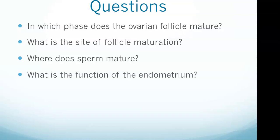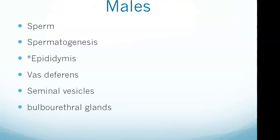Starting with males: sperm are produced in the seminiferous tubules in the testes and mature in the epididymis. The scrotum keeps the temperature of the testes two to four degrees Fahrenheit below normal body temperature for sperm production.